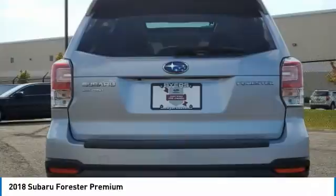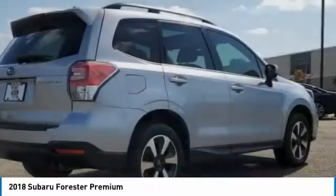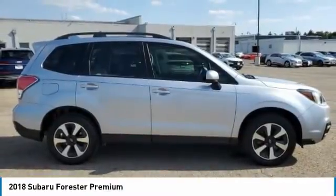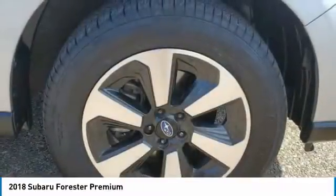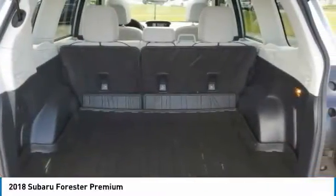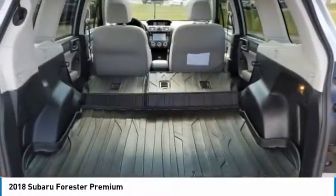Here are some of this vehicle's great options: panoramic roof, all-wheel drive, aluminum wheels, rear spoiler, brake assist, daytime running lights, privacy glass, front all-season tires, rear all-season tires, and four-wheel disc brakes.